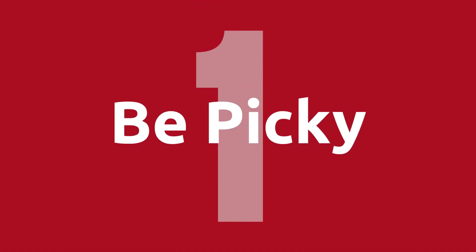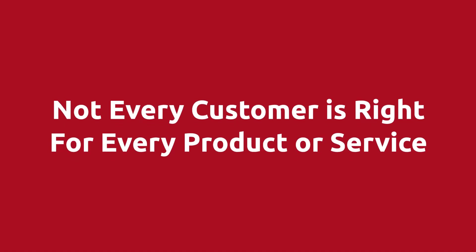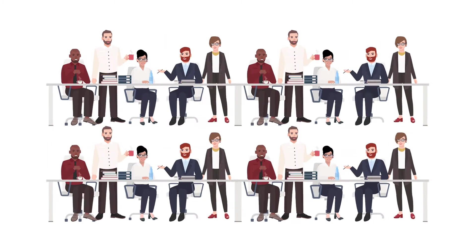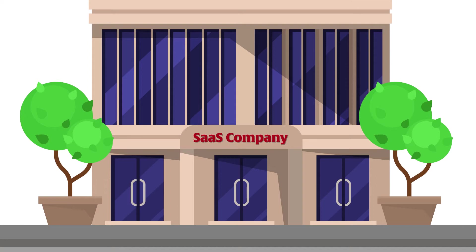The first way to lower churn is to be picky — choose the right customers. Not every customer is right for every product or service. Just imagine if you lead a subscription software company with a costly, highly skilled support team. When you sign up customers who do not have the right people or skills to use your product, they become a burden on support, and this is going to cause you to hire more support teammates.